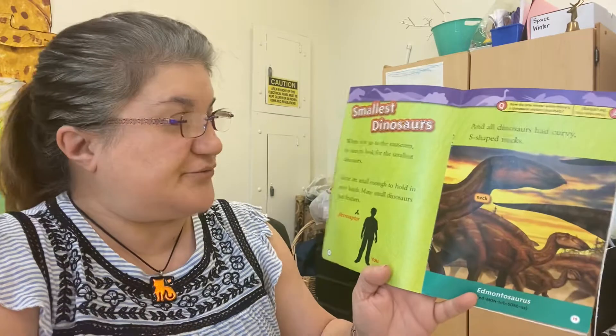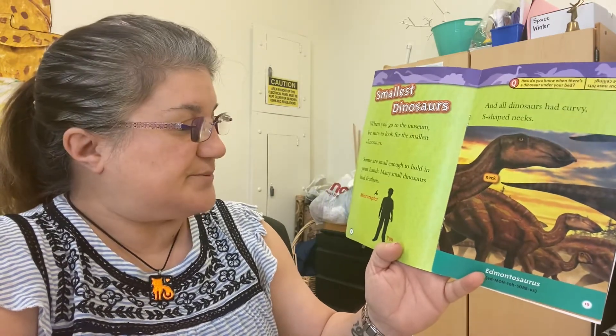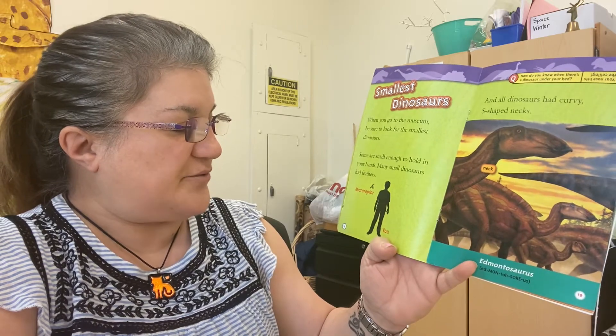When you go to the museum, be sure to look for the smallest dinosaurs. Some are small enough to hold in your hands. Many small dinosaurs had feathers.